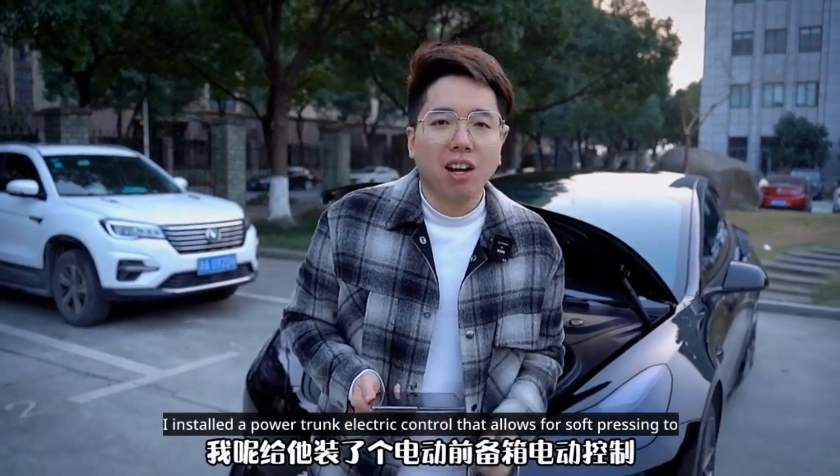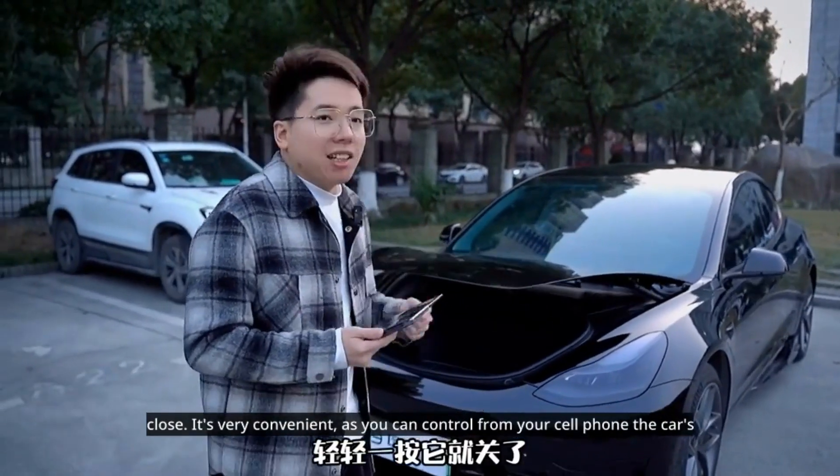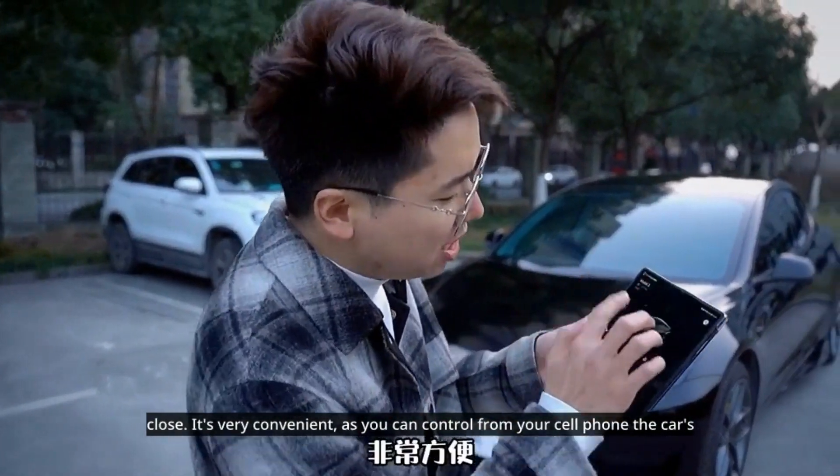I installed a power trunk electric control that allows for soft pressing to close. It's very convenient, as you can control it from your cell phone or the car's big screen.